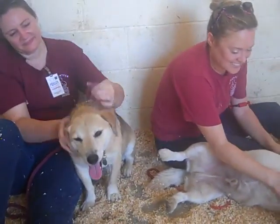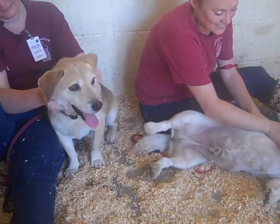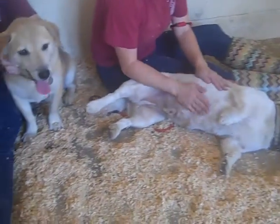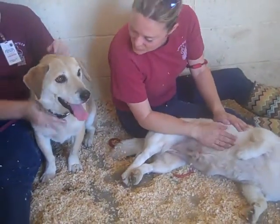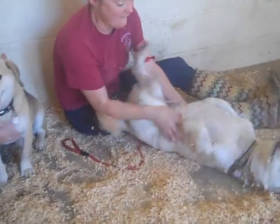They both came together as owner surrenders to the Baldwin Park Animal Care Center on July 16th, with no reason given, which is unfortunate because they're really cool dogs — really happy, easy, family friendly. They both have really sweet medium energies, they're really loving, and they're clearly a bonded pair.